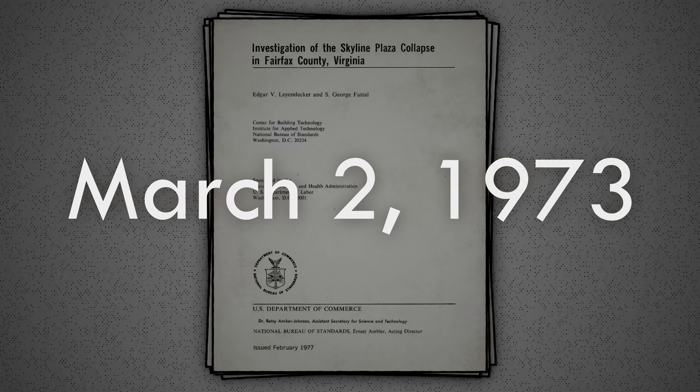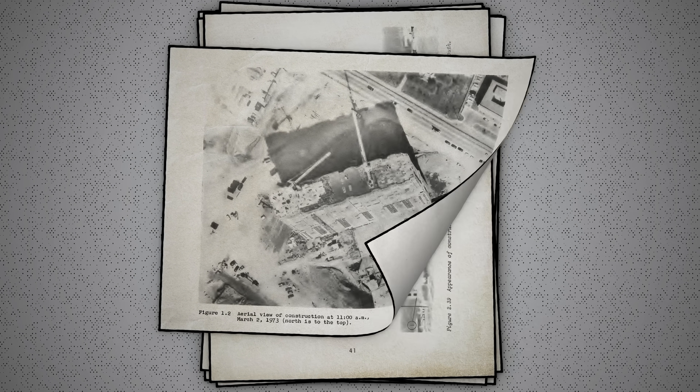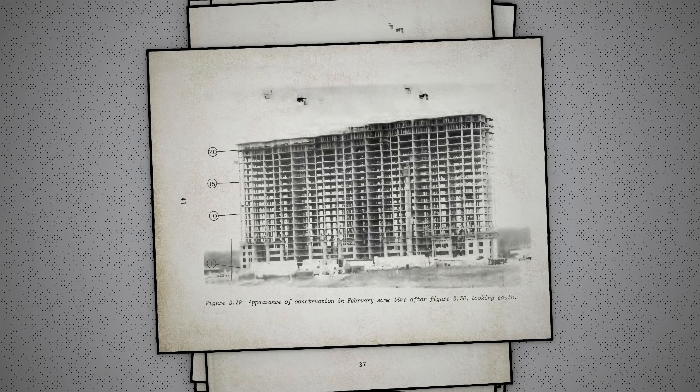On March 2nd, 1973, the Skyline Plaza Tower was under construction in a suburb of Washington, D.C. Crews had just placed a portion of the floor slab for the 24th story, just two floors short of the project's final height.